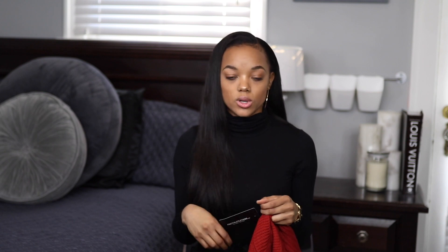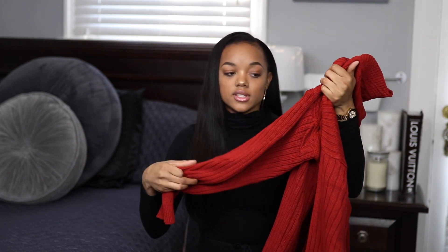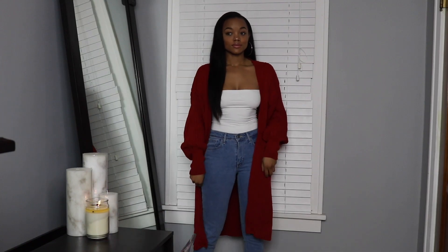Next up I got this petite rust ribbed knitted cardigan in a size 4. It's this really pretty rust color and I like the knitting on it. It's not see-through. I really really love how the sleeves fit — they're super big and then they balloon in down here. I love the length of the cardigan. I'm really into longer sweaters because I just think they look good. I was definitely into this sweater and I'm really glad I picked it up. I think it's worth the money and the quality is good.